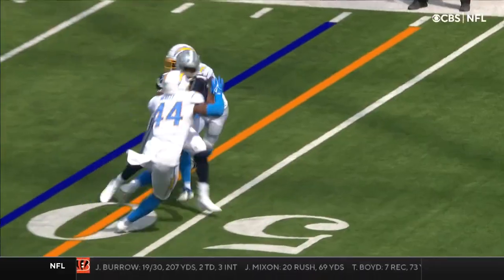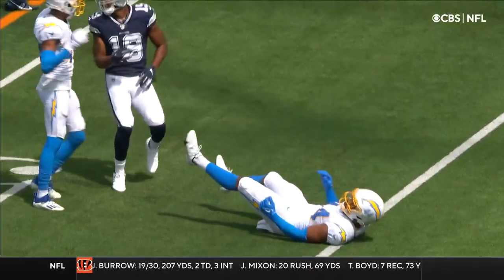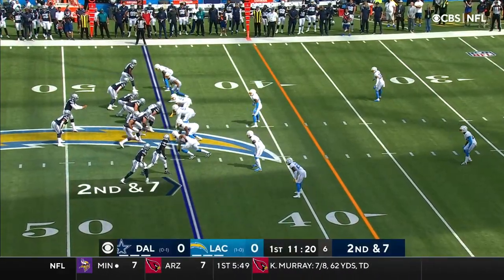And you'll watch — here comes a slant, 44's covering, and boom. In on defense for Murray.